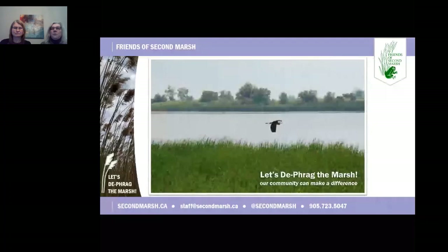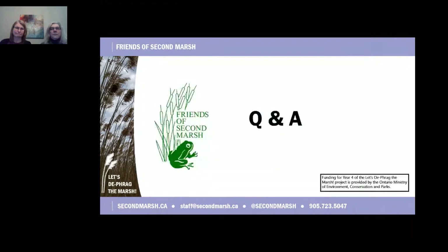We want to leave you with one final thought. We recognize that invasive Phragmites is not a small problem in Ontario, nor even in Oshawa. But together, our community can make a difference to the wildlife and habitats at Oshawa Second Marsh. Thank you for your attention — I think we have a few minutes for questions if available.